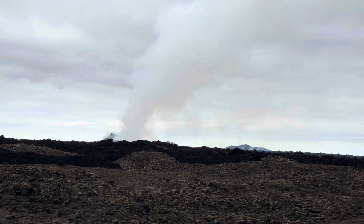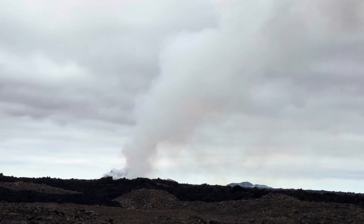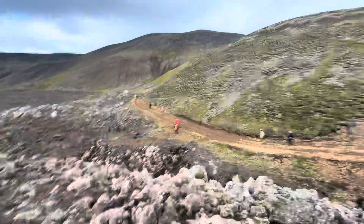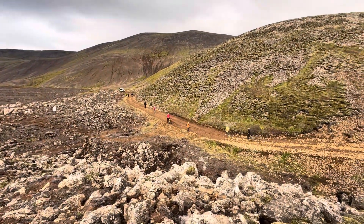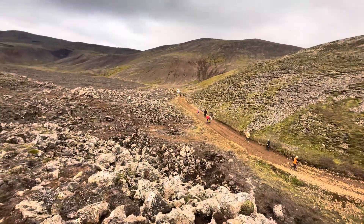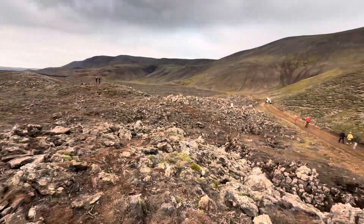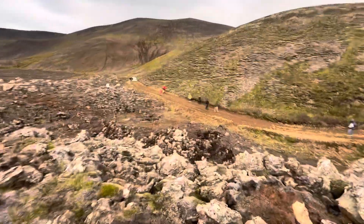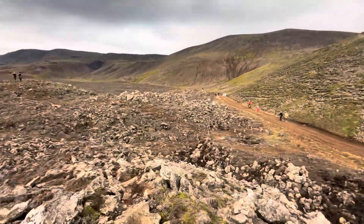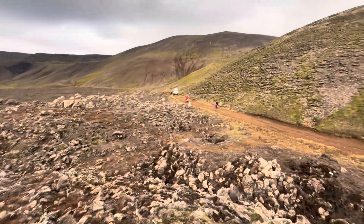It's only one crater erupting now, with much less activity than a week ago. I saw some wall collapses but the eruption is ongoing. I have one more battery left so I'll launch one more flight. At 50 percent battery I had to return from the crater, but I filmed everything — really amazing footage, even better than last time. This is Iceland today.